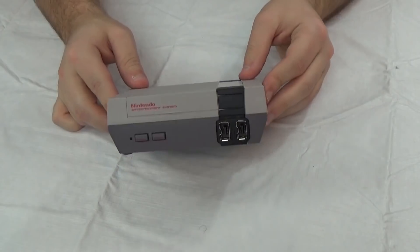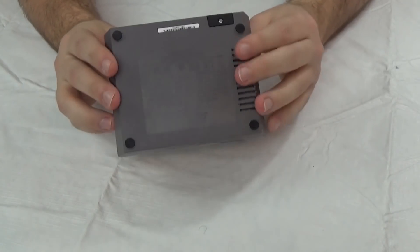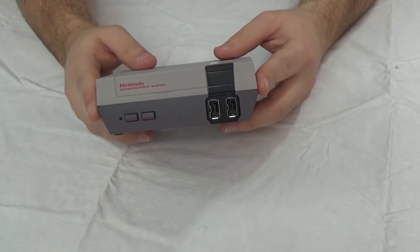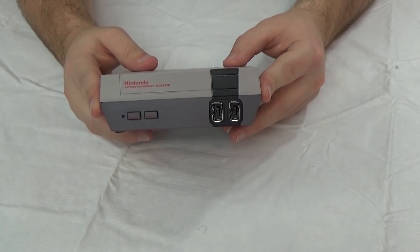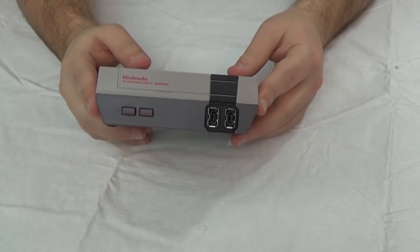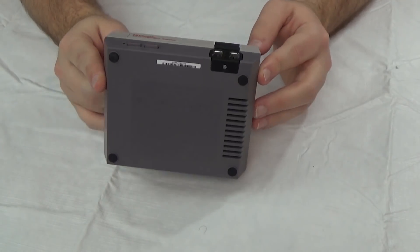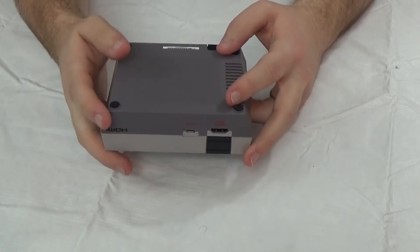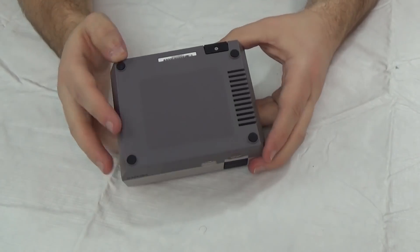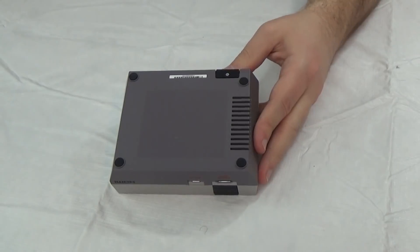We have the system here. We know what's in here now that we've gone over the specs — it should be an Allwinner R16 system-on-a-chip that includes a dual-core Mali GPU and a quad-core A7 CPU. To open it up, there are just a couple of black rubber feet on the bottom that pop right off, with screws underneath. Let's do that now.